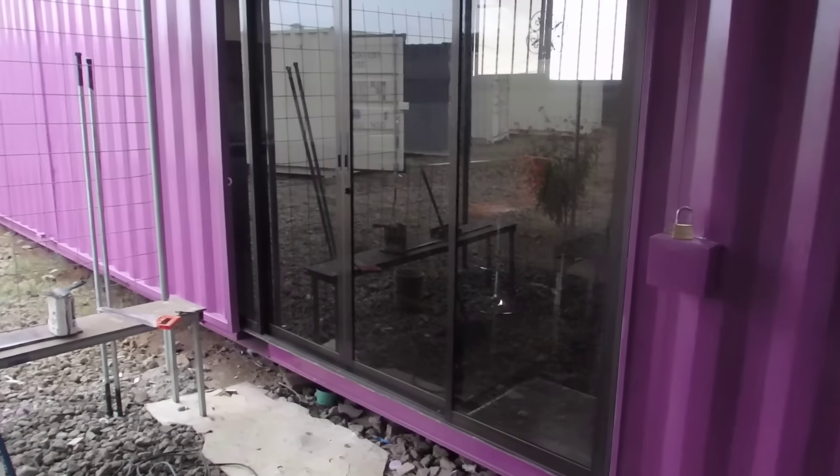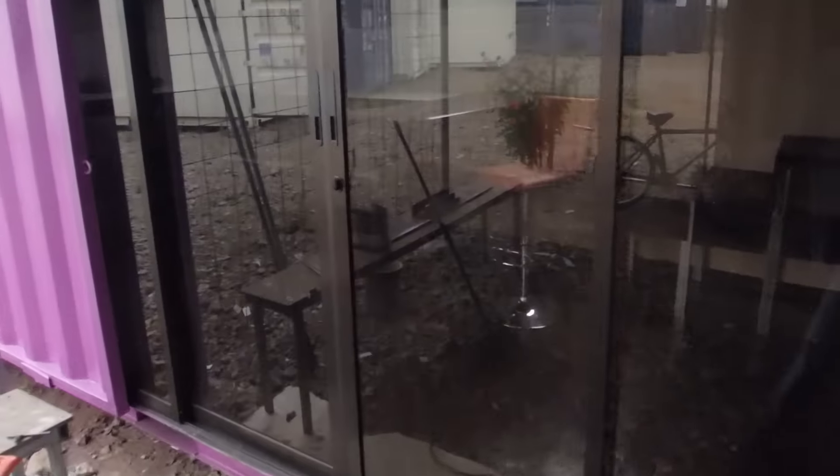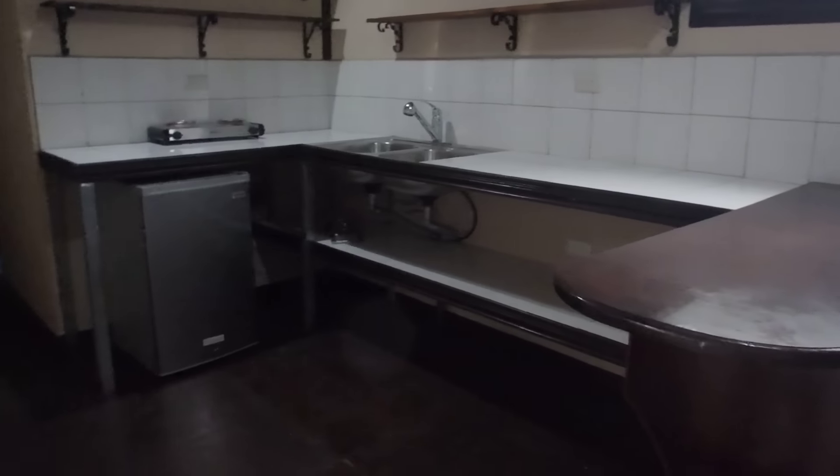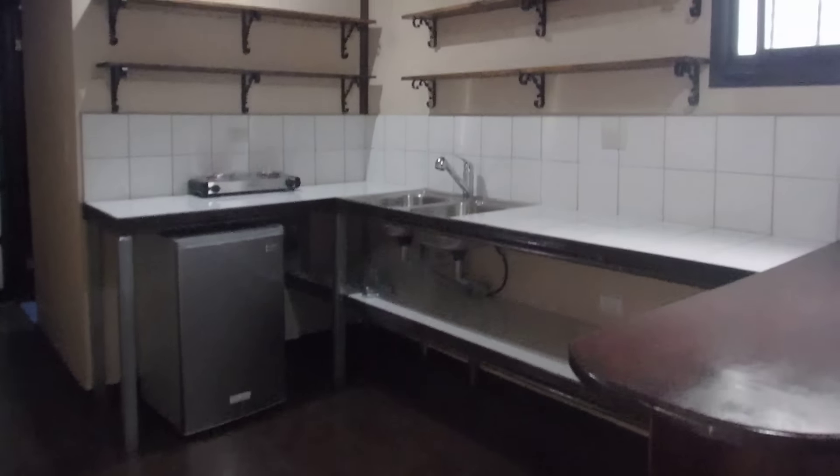Sliding glass doors coming inside. You can see the kitchen, pretty large kitchen area, fridge on the bottom, kitchen shelves up top, window with bars.